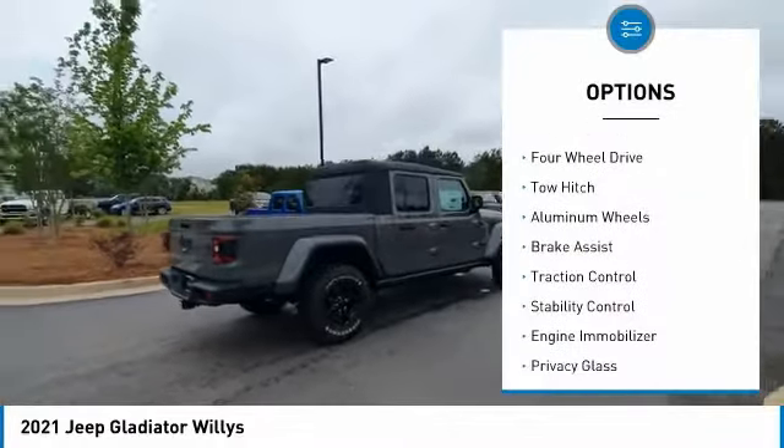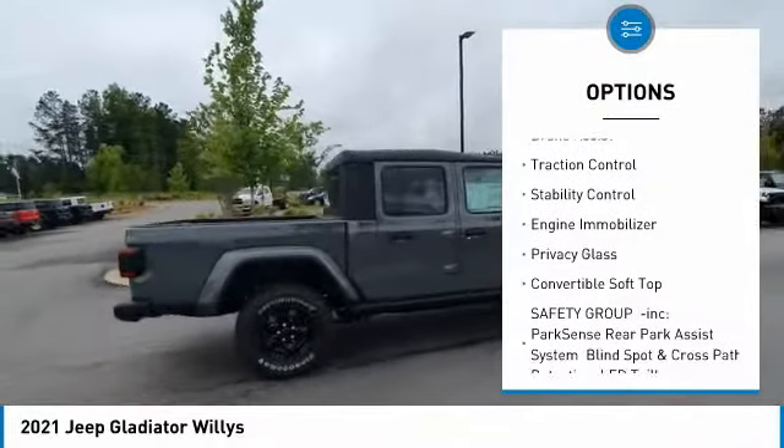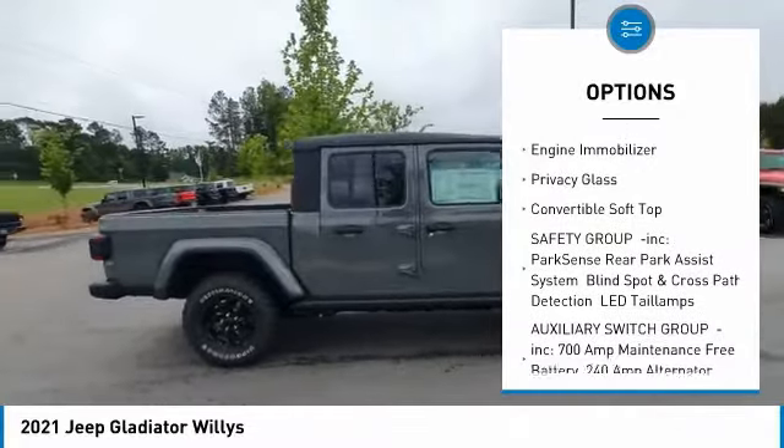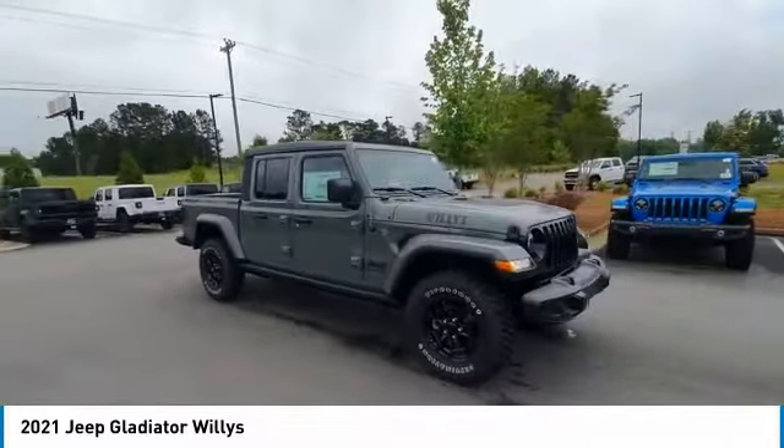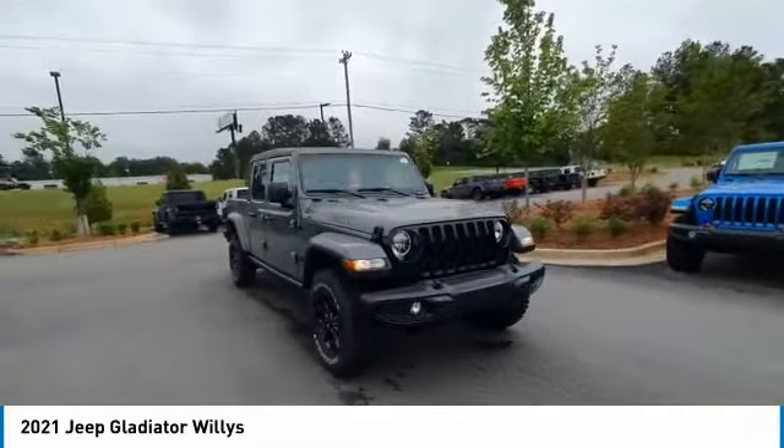Tire pressure monitor, four-wheel drive, tow hitch, aluminum wheels, brake assist, traction control, stability control, engine immobilizer, privacy glass, convertible soft top.